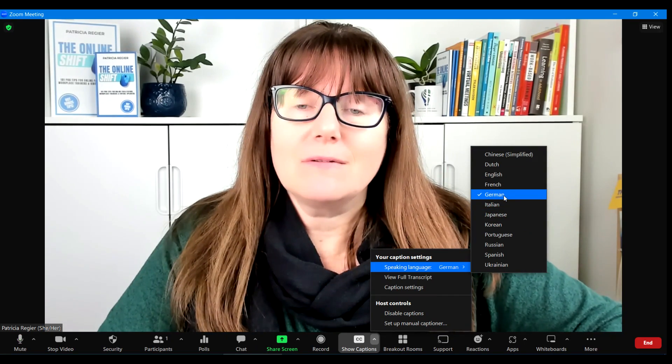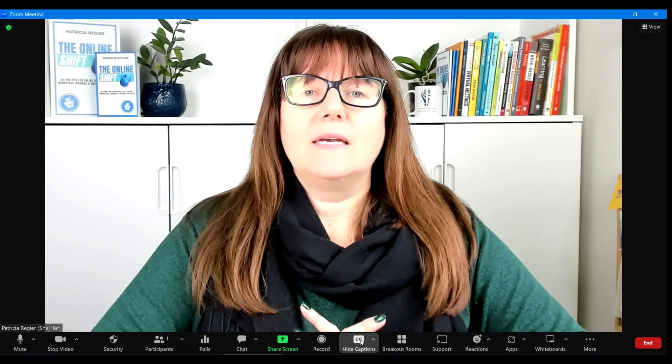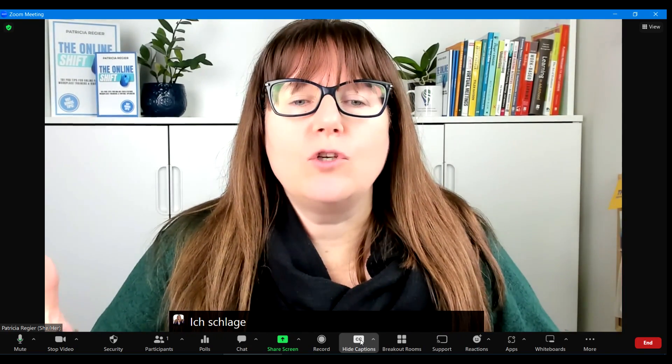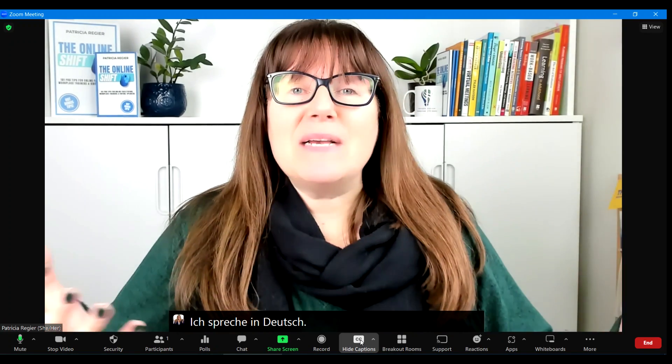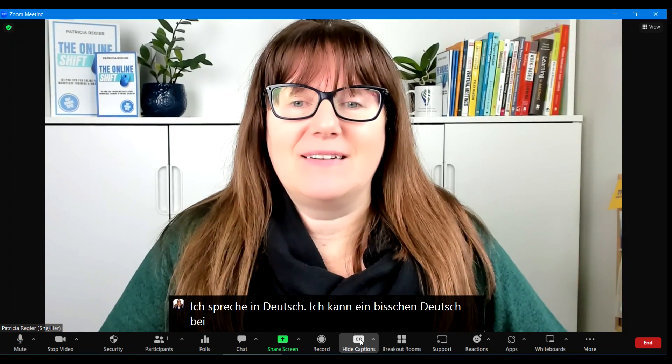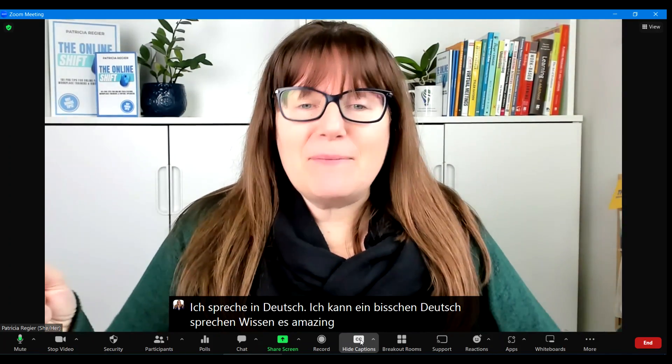So I'm going to test this out. This is amazing. Ich spreche Deutsch. Ich kann ein bisschen Deutsch sprechen. This is amazing. Wunderbar.